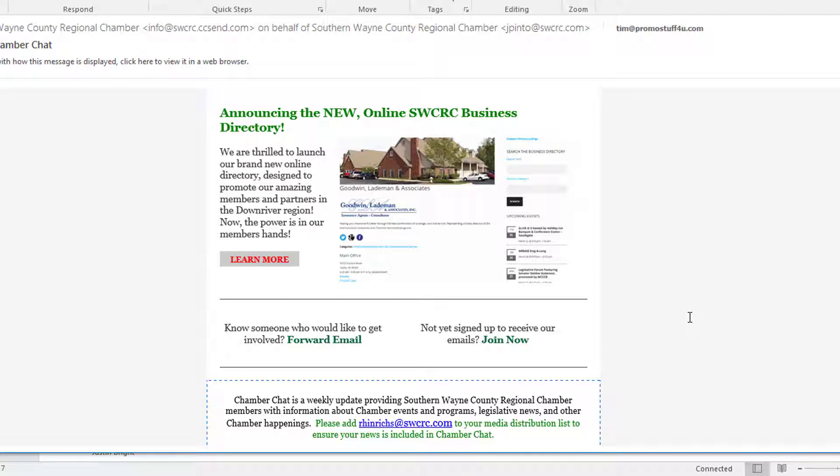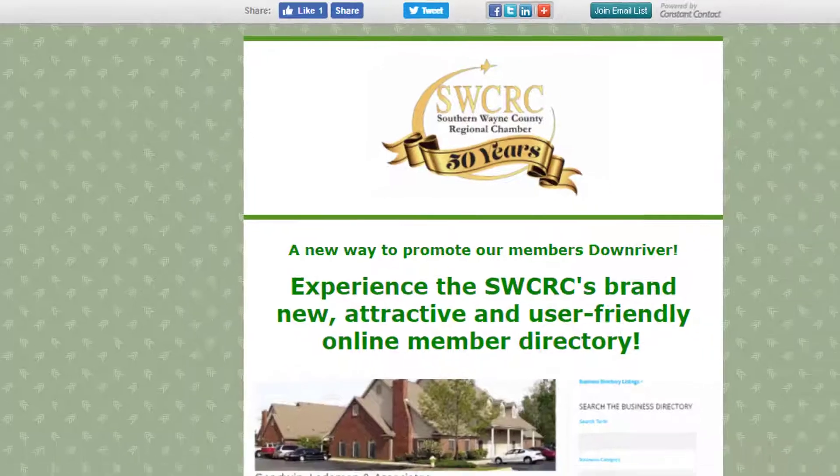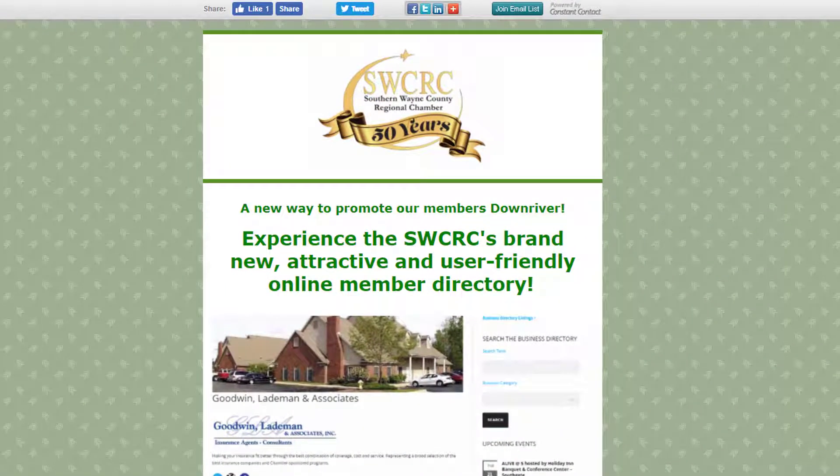What you do is scroll down to the bottom of the Chamber Chat e-blast and you'll see a section that says 'Announcing the new online SWCRC business directory.' You'll click the 'Learn More' button. Every Tuesday morning we send out this link in every Chamber Chat, so you don't have to look for a specific one — just find that week's Chamber Chat, scroll to the bottom, and click 'Learn More.' Here I click 'Learn More' and it shows detailed instructions on how to update your online directory, which is free with your Chamber membership.